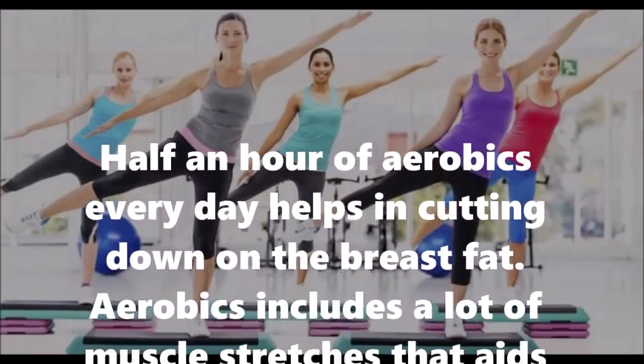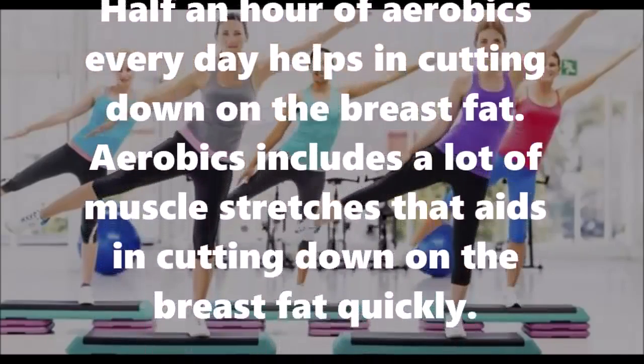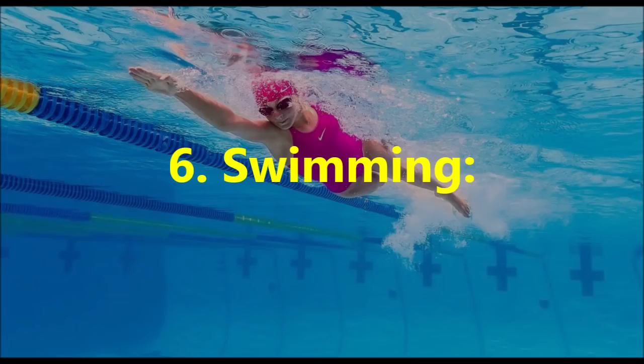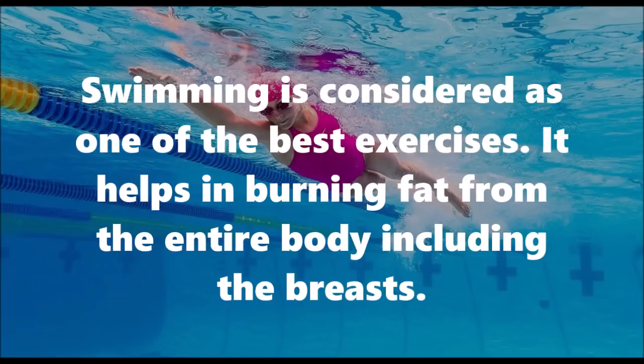Number five: Aerobics. Half an hour of aerobics every day helps in cutting down on breast fat. Aerobics includes a lot of muscle stretches that aid in cutting down on breast fat quickly.